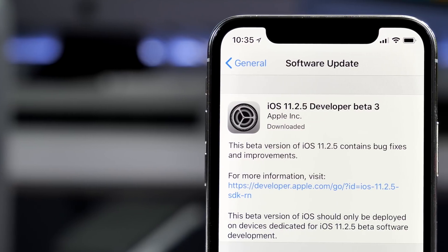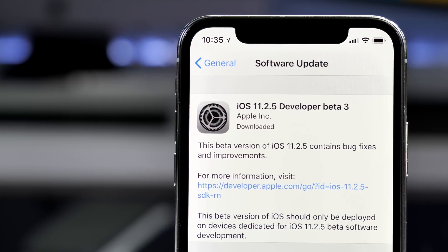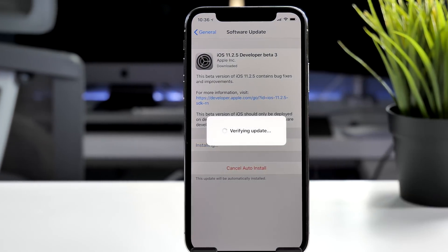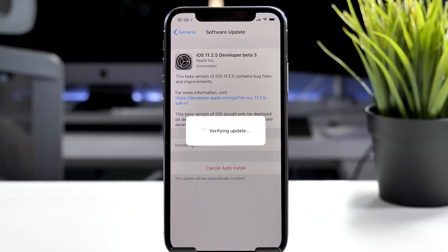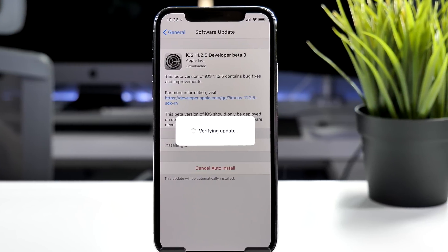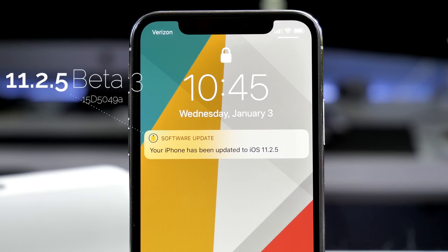Hey guys, it's Jeff, and today we're actually going to be taking a look at iOS 11.2.5 Beta 3. We've had to wait about two weeks for this one, which is kind of abnormal, but as you know, we did have the holidays, so that is likely why there was such a delay. The build number for this version is 15D5049A.